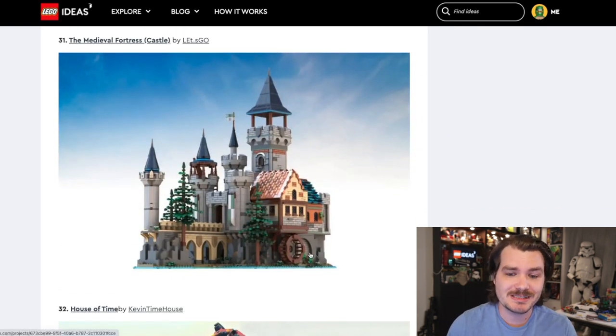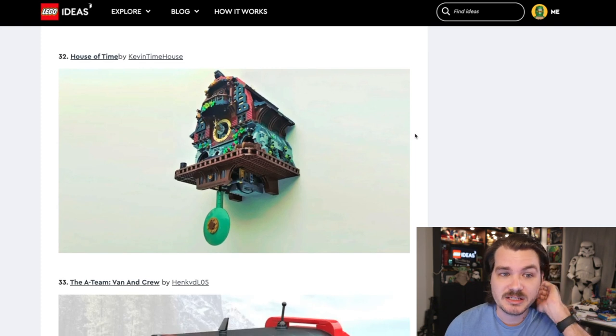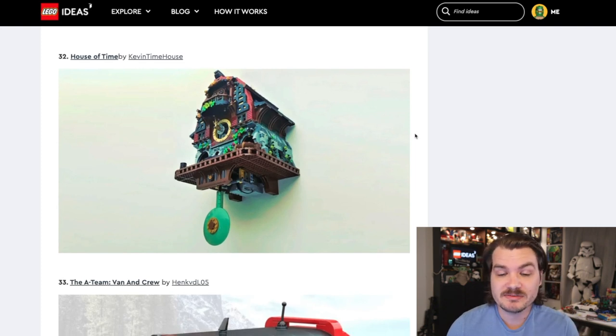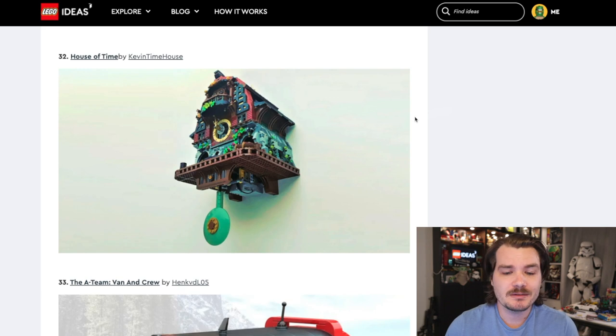Another Medieval Fortress — this one's got a water wheel worked in there. It looks a slightly different scale than the other medieval buildings. Beautiful set, that's all I have to say about that. This one's called House of Time — it's like a cuckoo clock or a big LEGO clock. For some reason I really love LEGO clocks, cuckoo clocks built like this with mechanics built into them. It looks nice aesthetically — it'd be cool to have an actual clock you could hang on the wall — but personally, I don't think I would buy it. I don't think I am the audience for it.